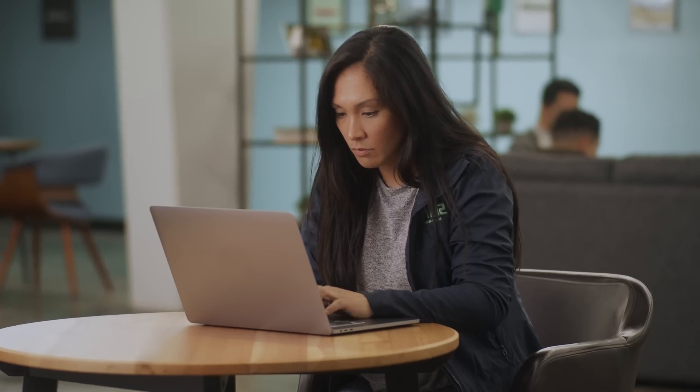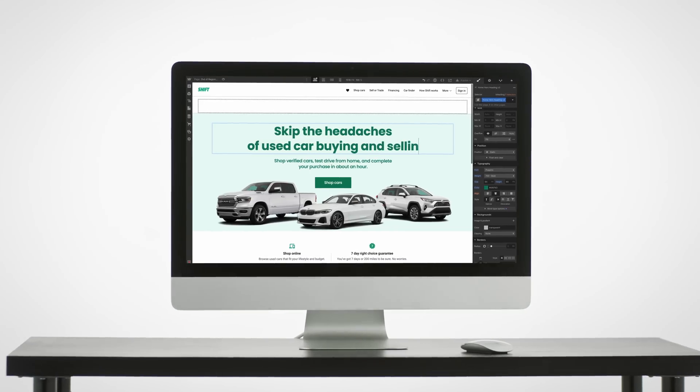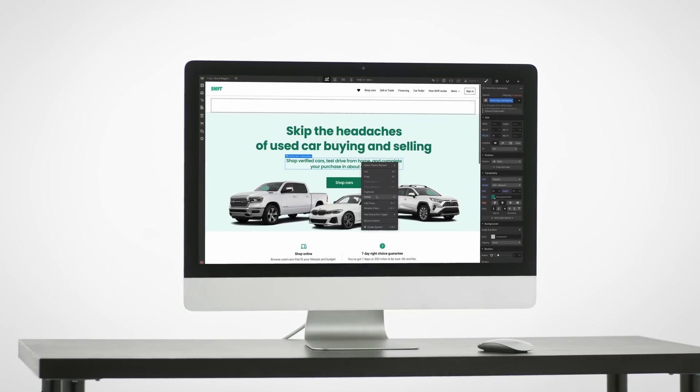Shift's team knew they needed a solution, and Austin thought he knew just where they were headed. I originally wanted to go with a headless CMS, but our CTO, Karan, said, maybe we should check out Webflow. Austin was skeptical. I really didn't want to relinquish control of these pages to anyone. But as they test drove Webflow, the team figured out that there's no code that's faster than no code.